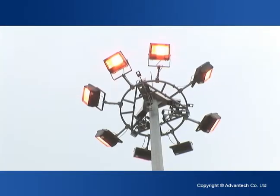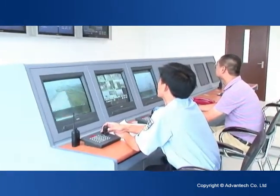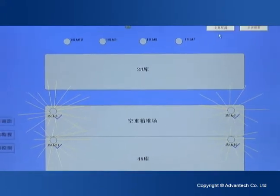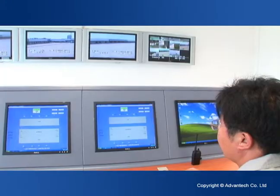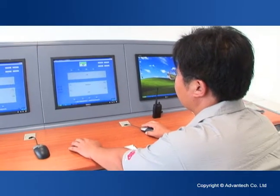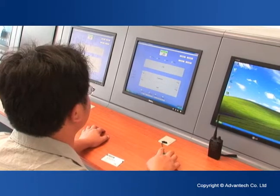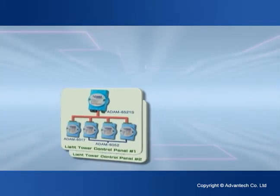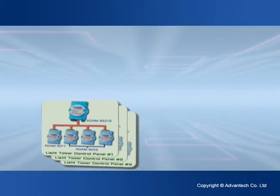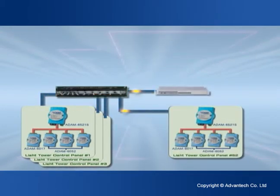In the Port Container Yard Lighting Control System, AdVantec provides all the software, including on-site data acquisition, data transmission and supervision and historical data management at the command center. The whole system is based on a browser-server structure, coupled with a double redundant network to ensure system stability.